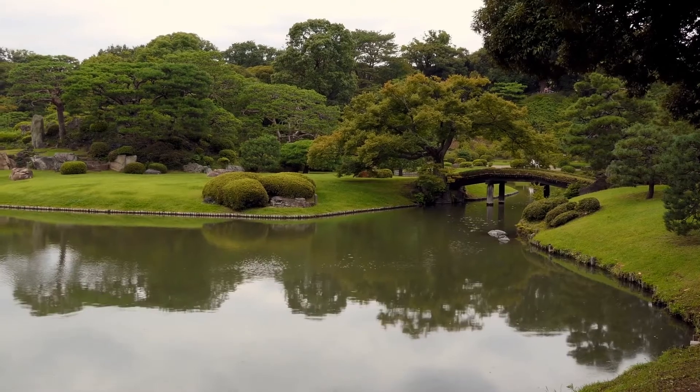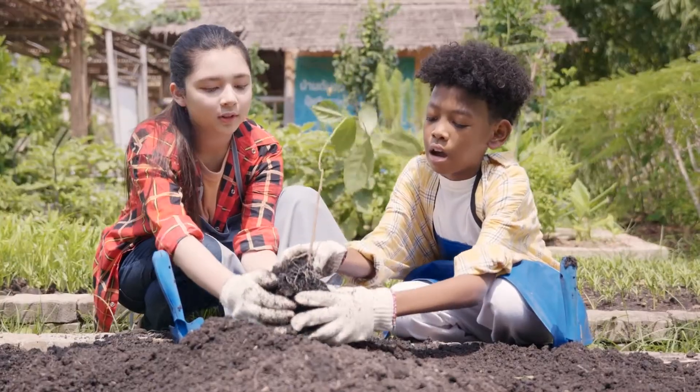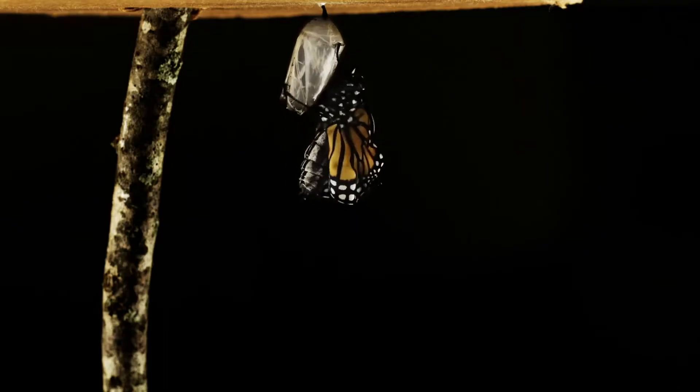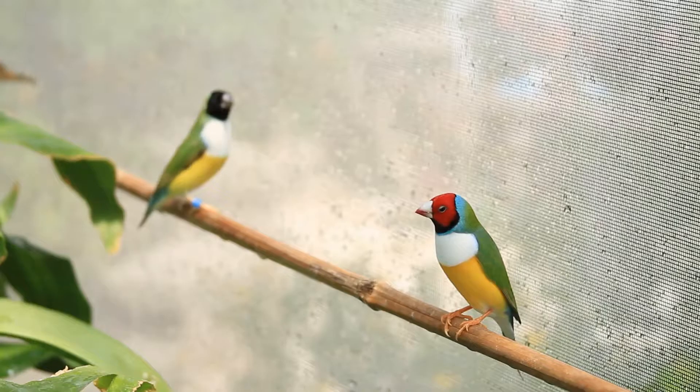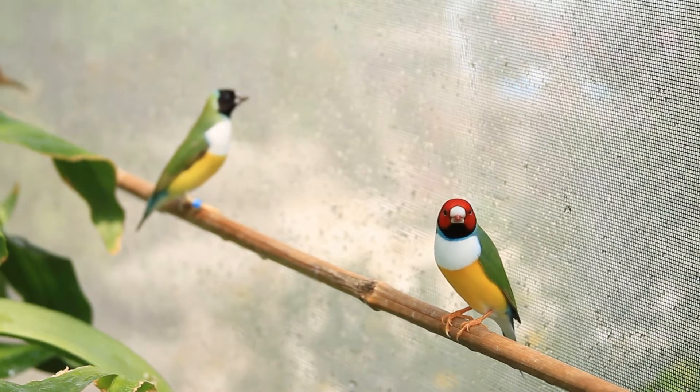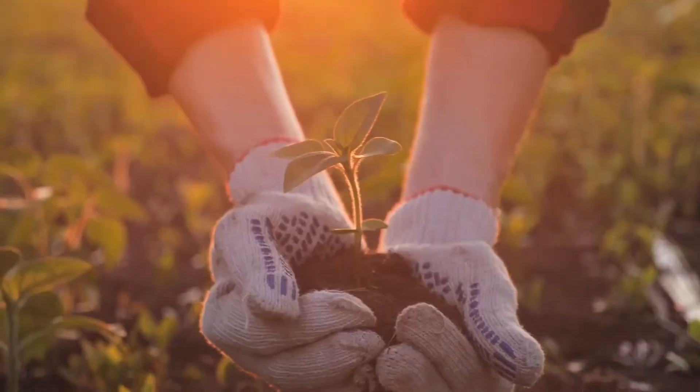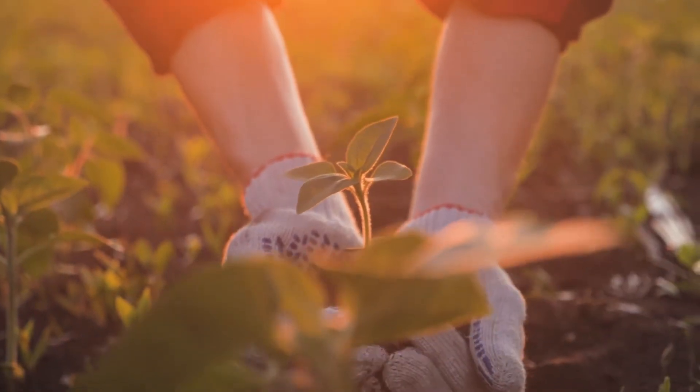Gardens can also be places for us to explore and learn about nature. We can watch a caterpillar turn into a butterfly, learn about different types of birds, or discover how plants change throughout the year. It's like having a little piece of the wild right in our own backyard.